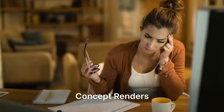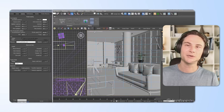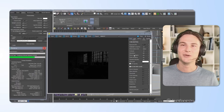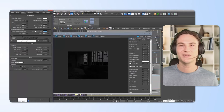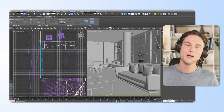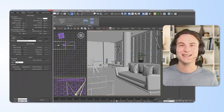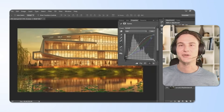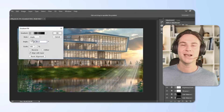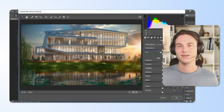Concept renders were an even bigger time sink. First, you blocked out a rough mass in your favorite 3D modeling program. Next, you fussed with cameras and focal lengths, dropped in a background, placed the sun, scattered a few fill lights and painstakingly textured every surface. Once the scene was ready, you hit render and hoped the frame bucket finished before lunch. After that, you were back in Photoshop swapping in a nicer sky, painting fog, pasting people and vehicles and grading colors so the whole image looked coherent and intentional. Crafting one compelling visual easily could take up an entire day.